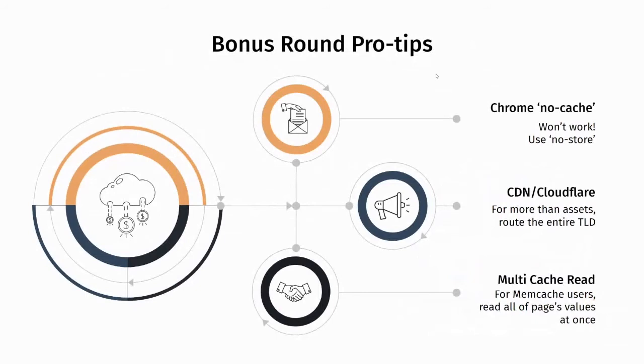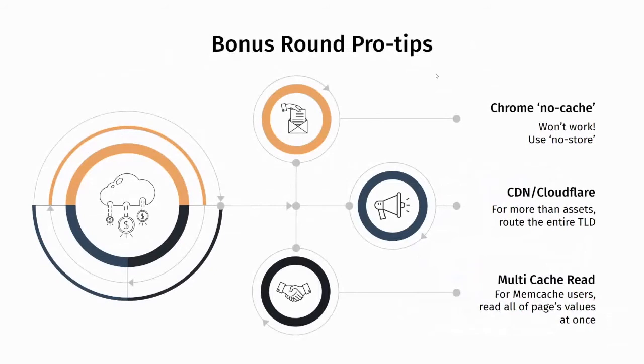We can do a Q&A on all of that if you'd like, but I also prepared a couple of quick pro tips that are tangentially related to the topic of front-end. I want to quickly mention something we discovered about the Chrome no-cache directive and how that has changed recently, as well as a way to pipeline app retrievers in any Rails application.